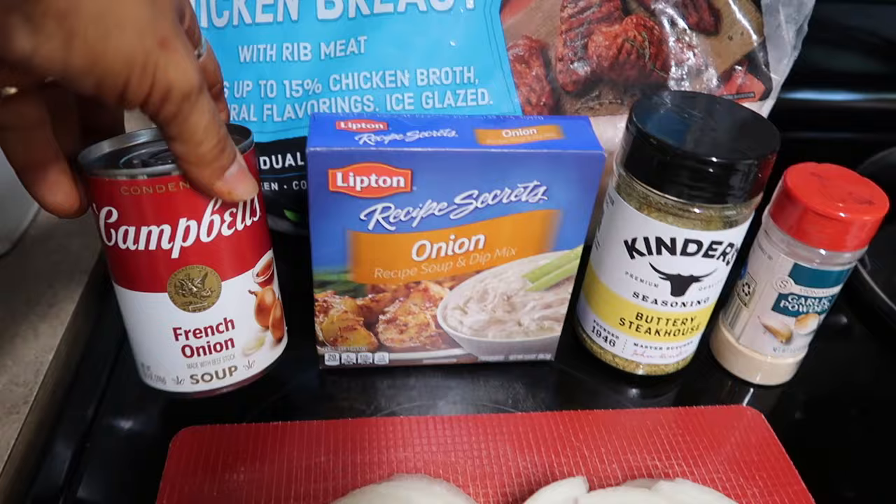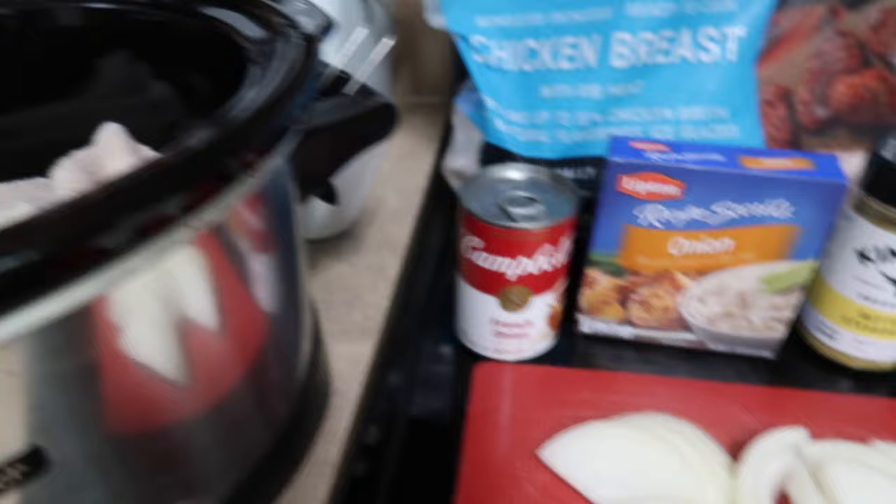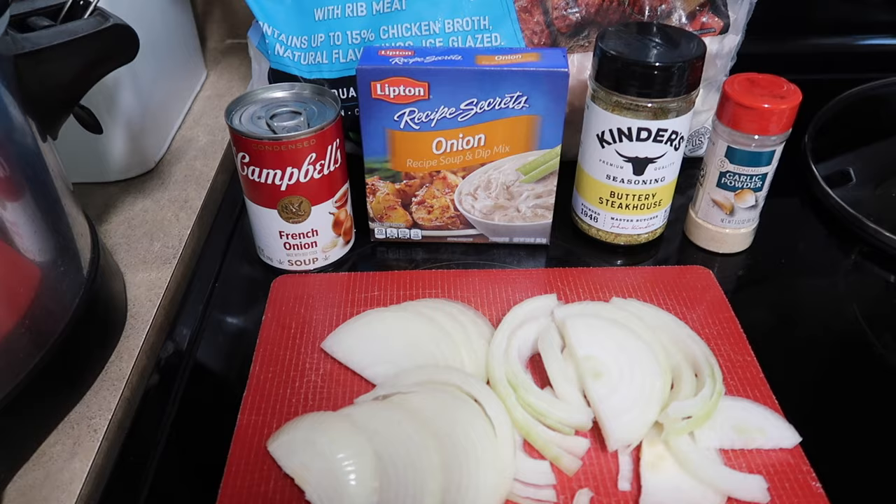We've got some boneless skinless chicken breasts here, a can of Campbell's French onion soup, some onion soup mix, buttery steakhouse seasoning, garlic powder, and one onion that I've chopped up. I already have my chicken in the crock pot — we're literally just going to dump everything right on top, put it on low, and let it cook for probably about five to six hours, and then I'll show you the next step.